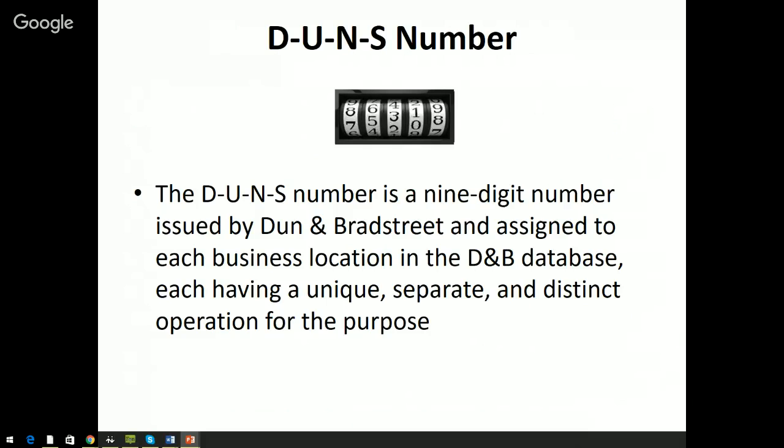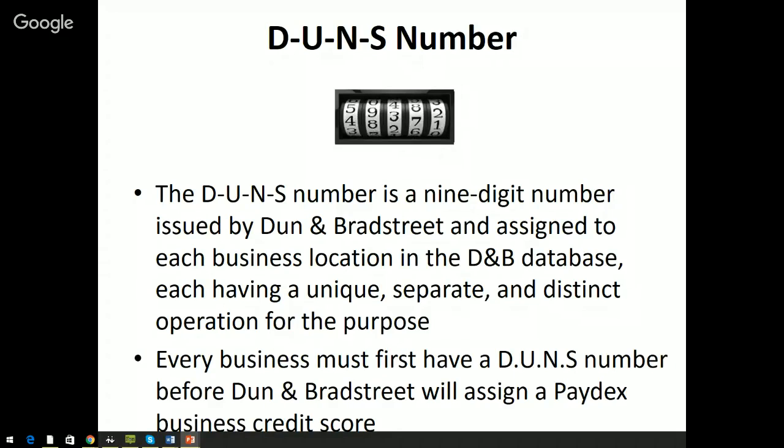The DUNS number is a nine-digit number issued by D&B, assigned to every business location in their database that has a unique, separate, distinct operation. You never want to work out of a shared space using the same address as other businesses, because your DUNS number and credit profile are often linked to your business address. If 15 businesses share the same address, your credit information can easily get mixed up with each other's. Make sure you're using a unique address just for your business.